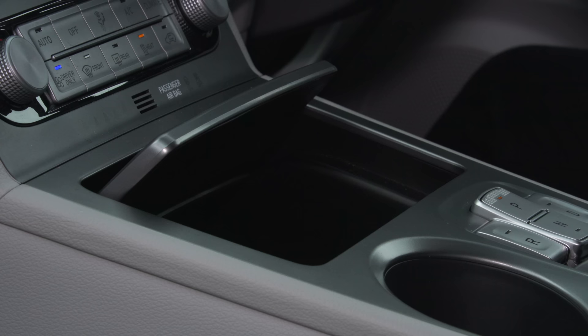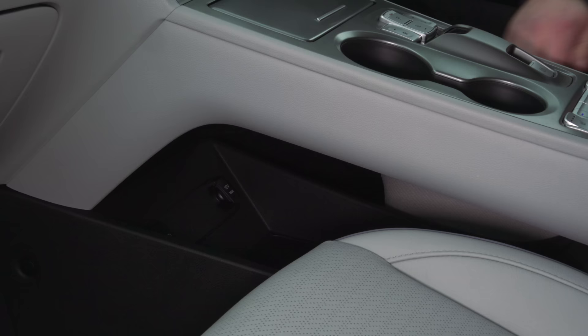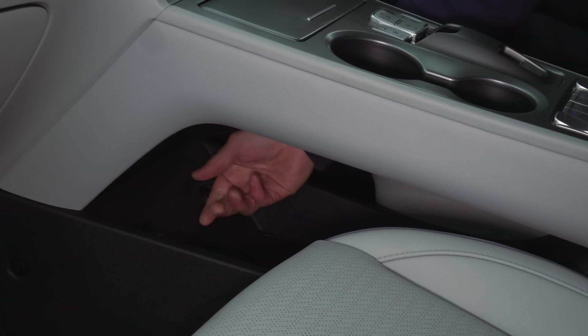The hidden secret of the center console is underneath it — there's a quite significantly sized storage compartment as well. It's not covered, so you can't put big bulky things in there as they might fall out on the move, but there's a 12-volt socket and certainly enough room for wallets, keys, and phones.